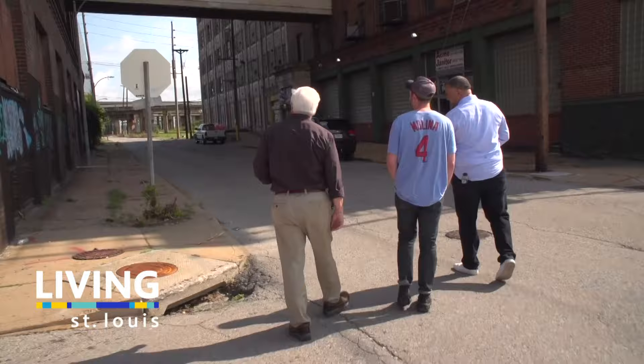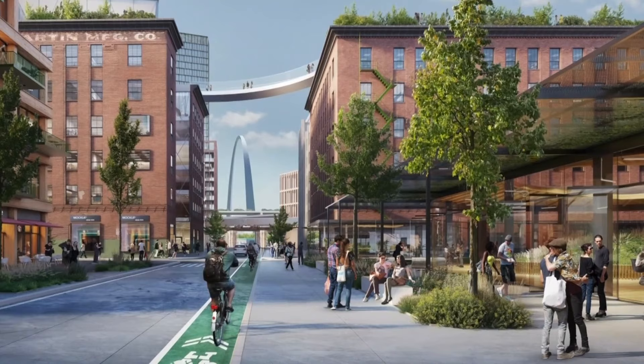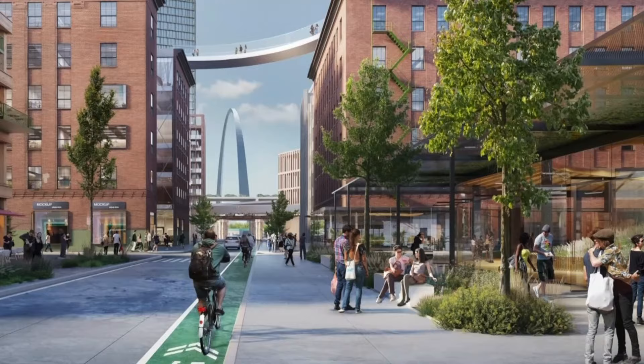These guys have a big plan. They want to turn this into this — Gateway South, designed to make St. Louis to the construction industry what Silicon Valley is to tech.